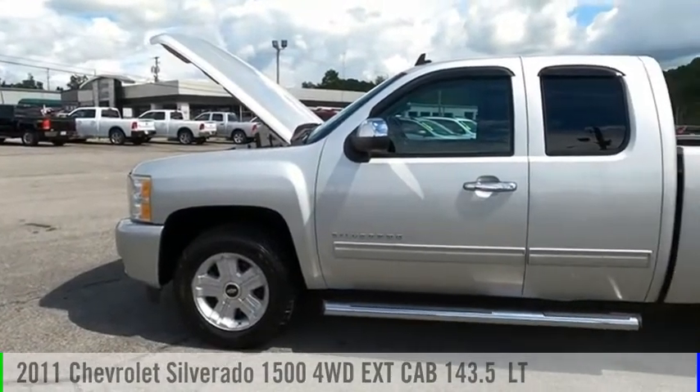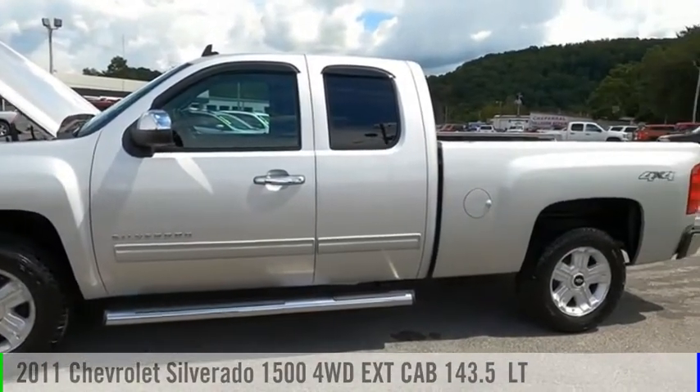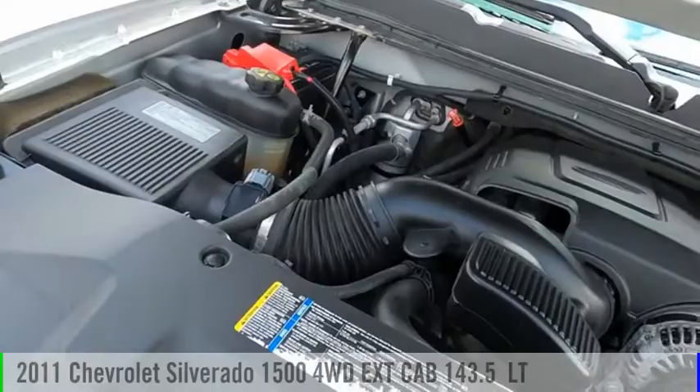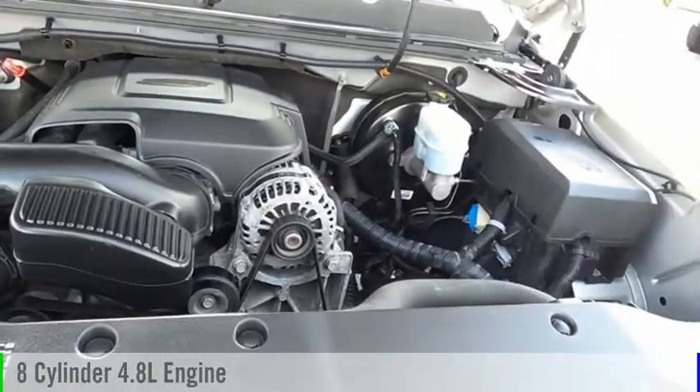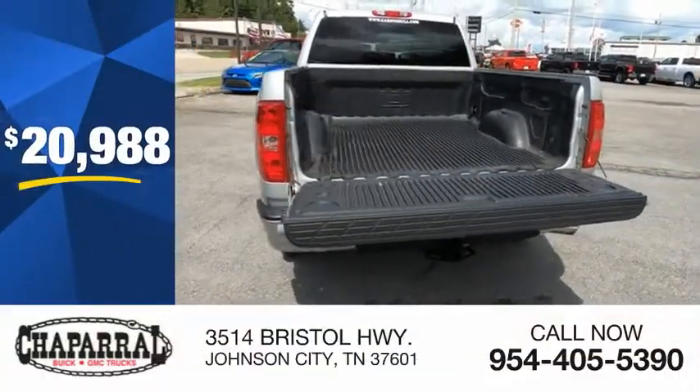Looking for the right vehicle? Check out the 2011 Silverado 1500. This vehicle is powered by a four-wheel drive, eight-cylinder, 4.8-liter engine, and is priced below $25,000.